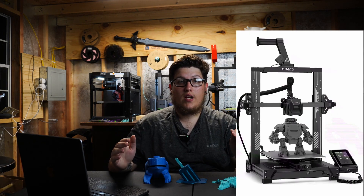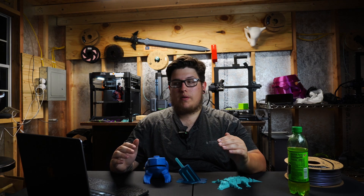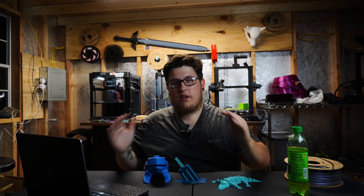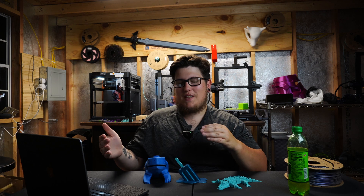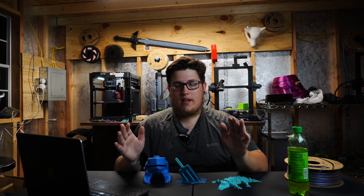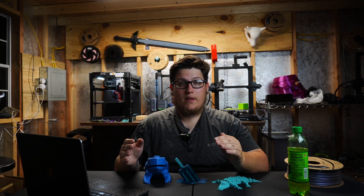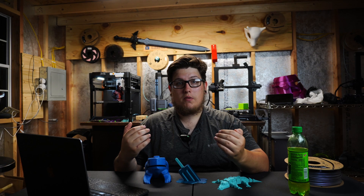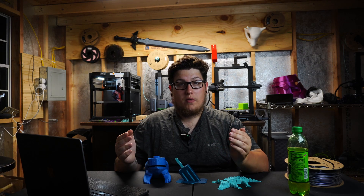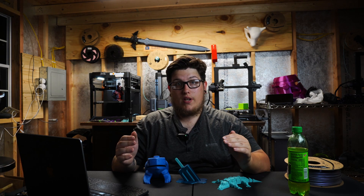Kicking off our list — in no particular order — is the Elegoo Neptune 3 Pro, coming in at an average price tag of around $229. The Neptune 3 Pro gives you a ton of features. It's like if you took an Ender 3 and put it on steroids. You get a dual gear direct drive extruder, a flexible magnetic build plate, dual part cooling fans, a filament runout sensor, and automatic bed leveling.